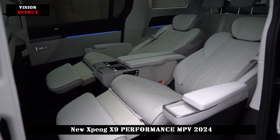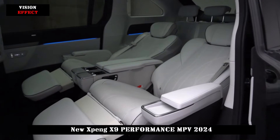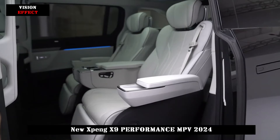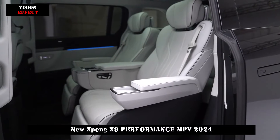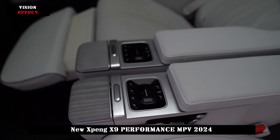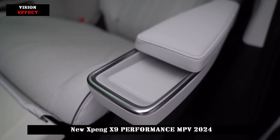Xnet 2.0 increases the detection range by 200%, adds 11 new detection types, and integrates the industry's highest-precision pure visual occupancy network to achieve integration of dynamic BEV, static BEV, and occupancy network.